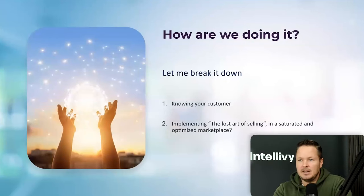So how are we doing it? Two things: first, knowing your customer — which is one of the most important things. You have to know your customer inside out. Second, we implement what I call the lost art of selling in a saturated and optimized marketplace. I have a background in direct sales, and I was obsessed with the script we were telling — not a single script, but multiple variations, because anytime anyone responded, I knew exactly what to say and how to put my facial expressions. Every type of customer responded to something specific. That's the lost art of selling.